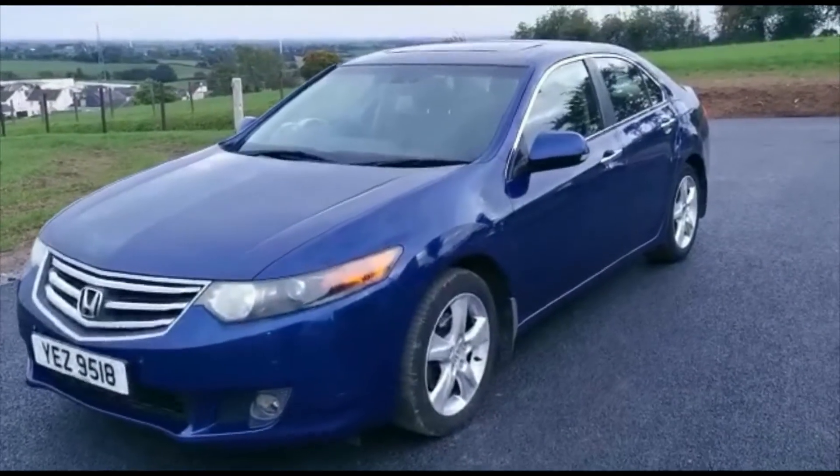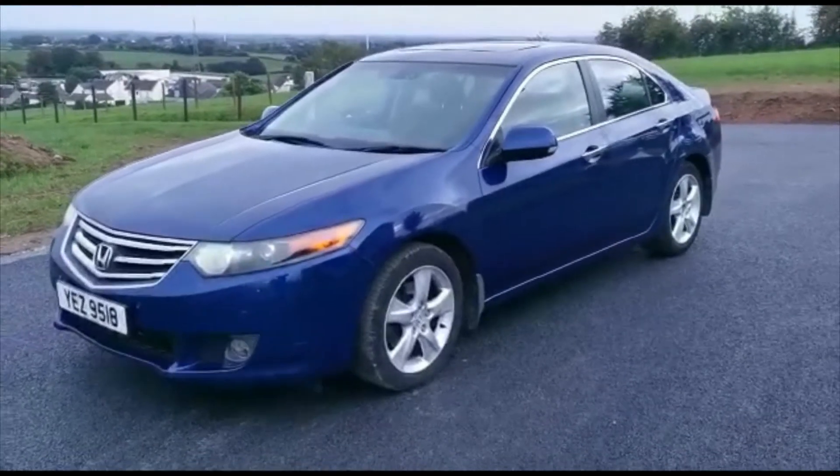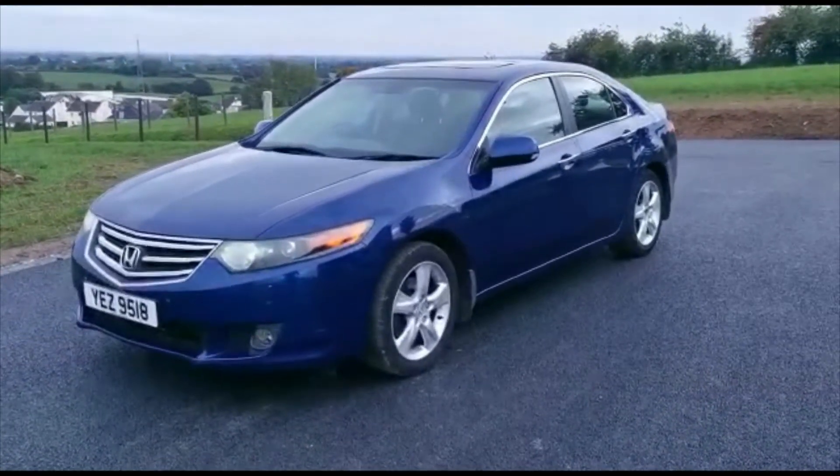If you would like any more information on the car, you can find it in the description below. If you would like to book a test drive, you can just give us a call at the number provided. Thank you.